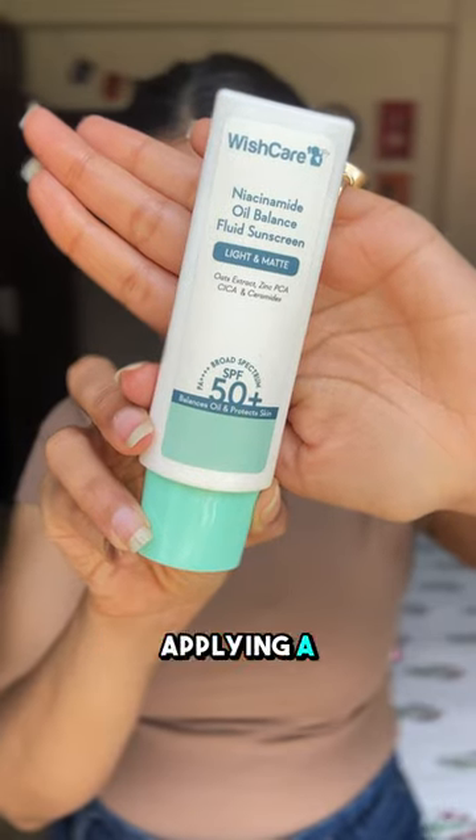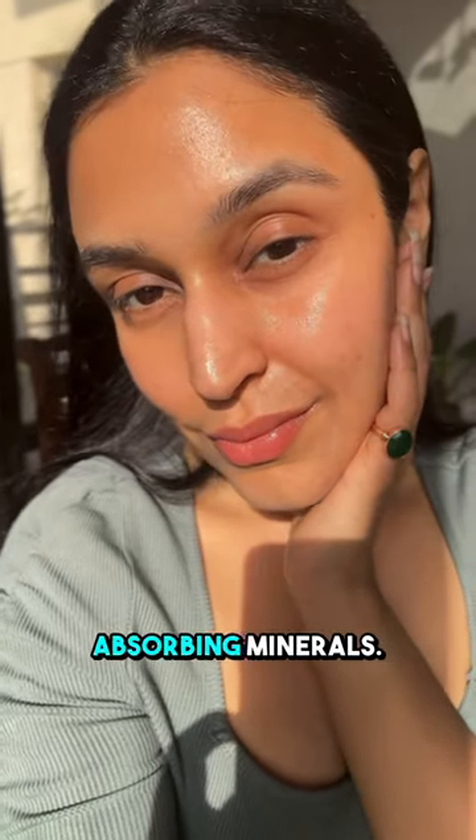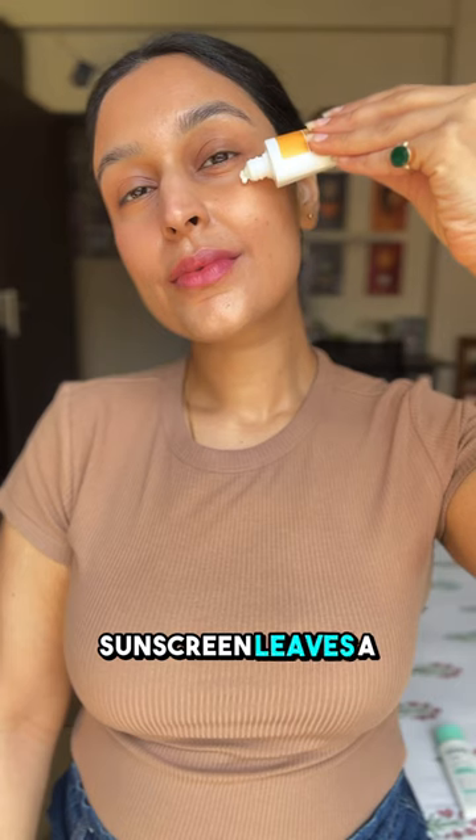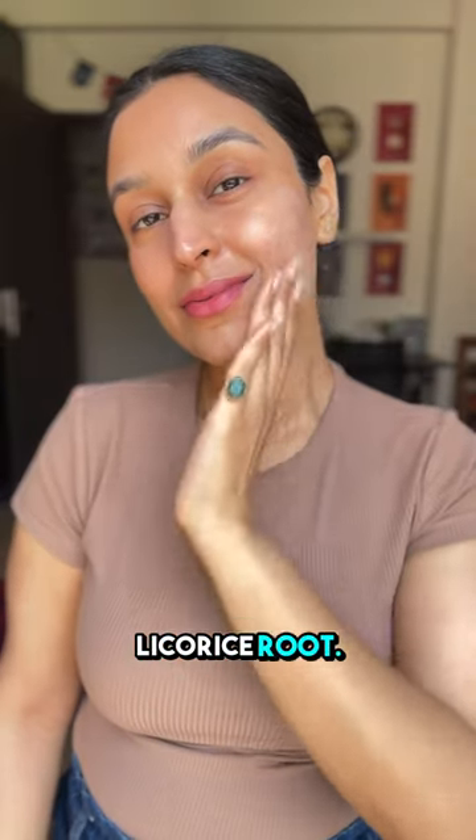If you sweat after applying sunscreen, then try the fluid sunscreen with 5% niacinamide and oil-absorbing minerals. And if using sunscreen leaves a white residue or a grayish appearance on your skin, then try the pure glow sunscreen with vitamin C, kojic acid, and licorice root.